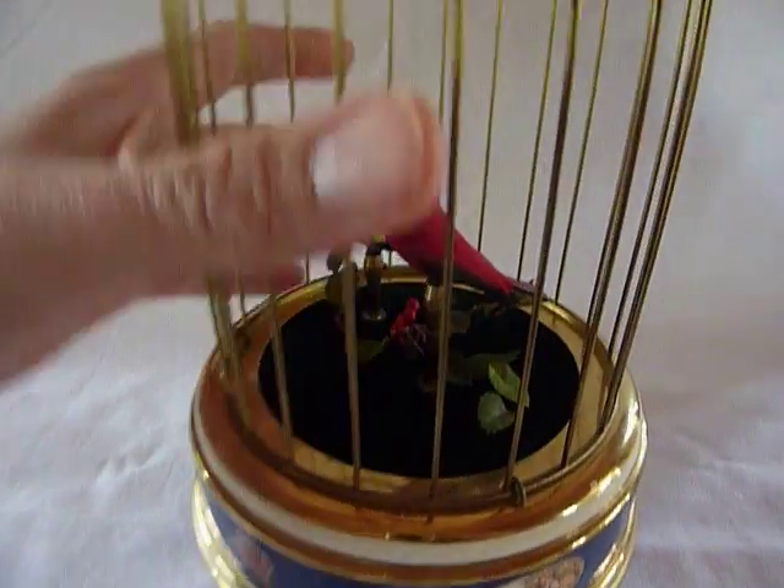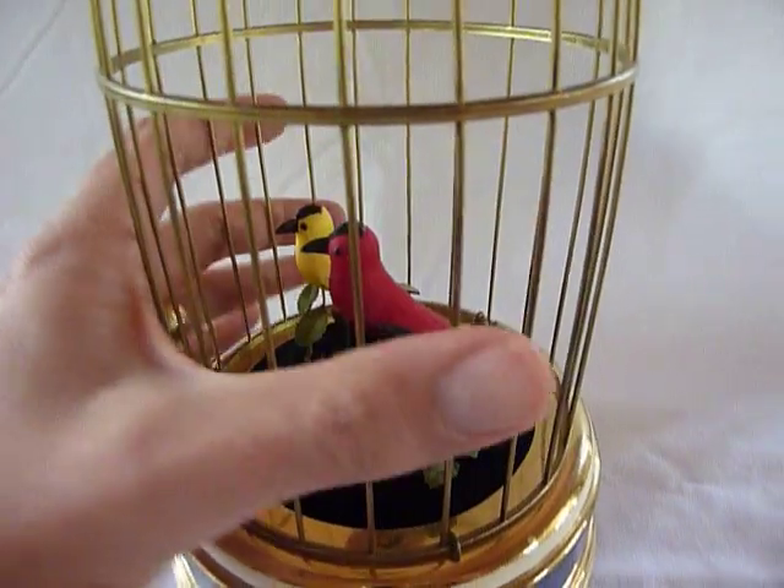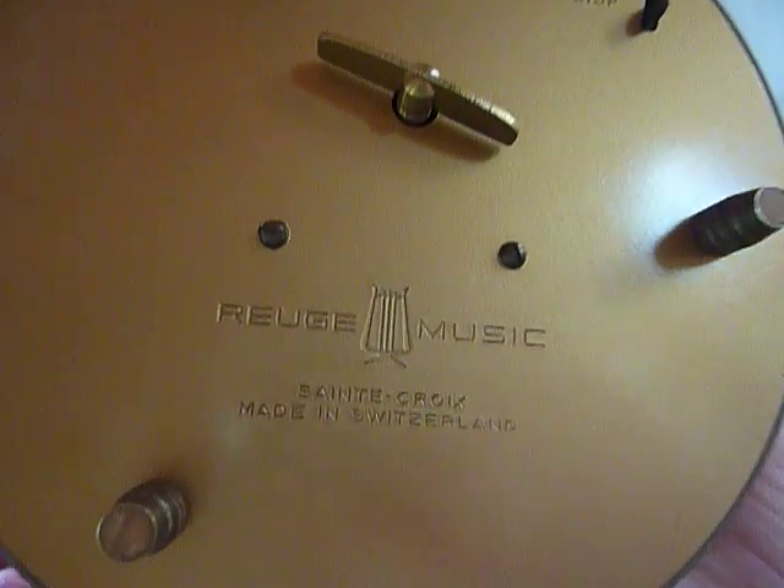This is a vintage, earlier Rouge singing birdcage. It is a Rouge product. You can see it's appropriately marked Rouge Music, St. Croix, Switzerland.